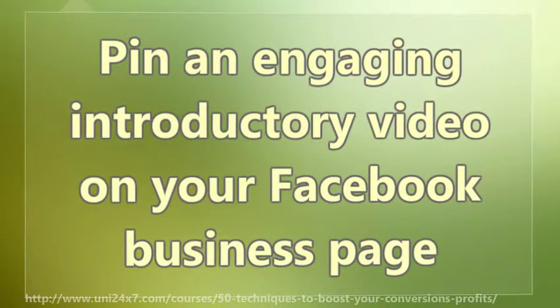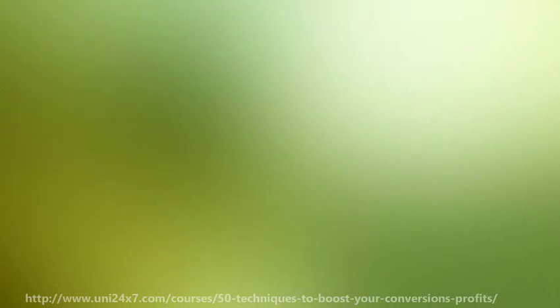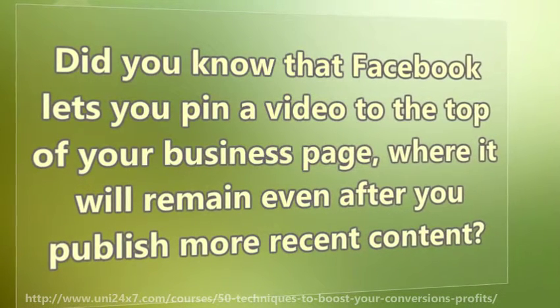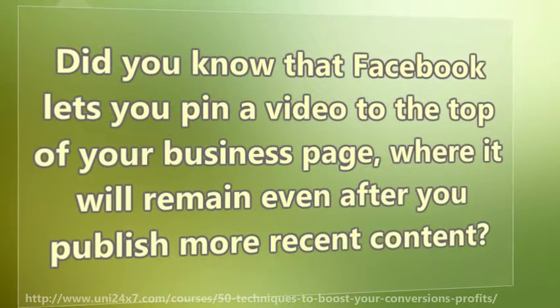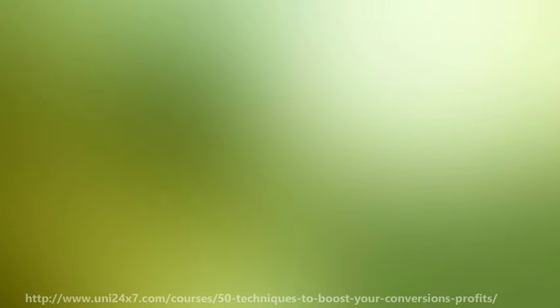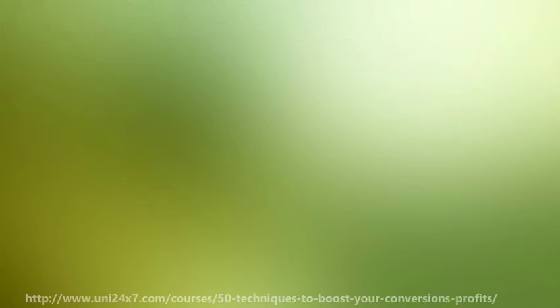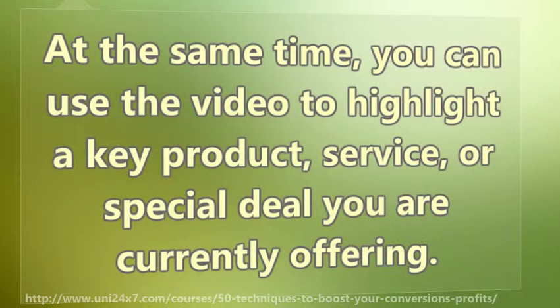Pin an engaging introductory video on your Facebook business page. Did you know that Facebook lets you pin a video to the top of your business page, where it will remain even after you publish more recent content? You can use this opportunity to create a short video that introduces viewers to your brand and welcomes them to your page. At the same time, you can use the video to highlight a key product, service, or special deal you are currently offering.